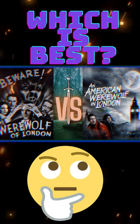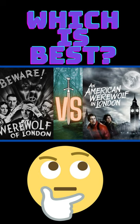Today, we'll take a look at the classic werewolf and the modern version of the werewolf to compare them and rate their monster designs on our creature scale.